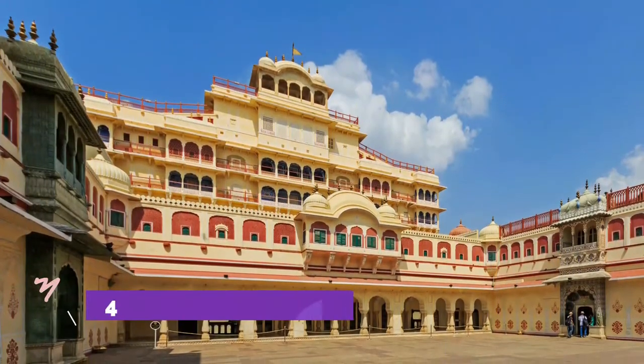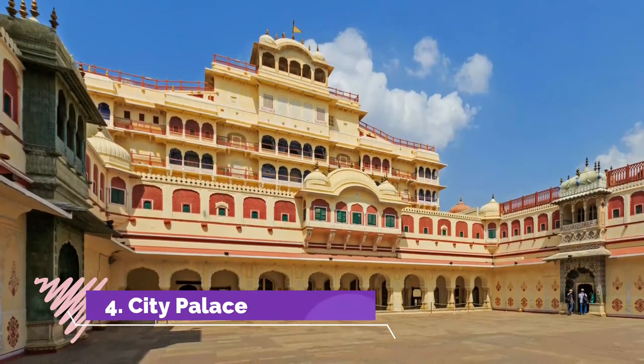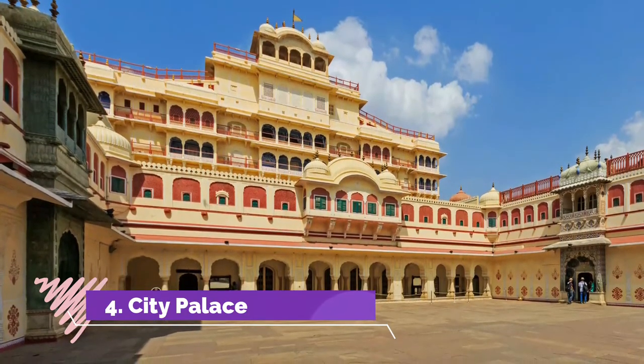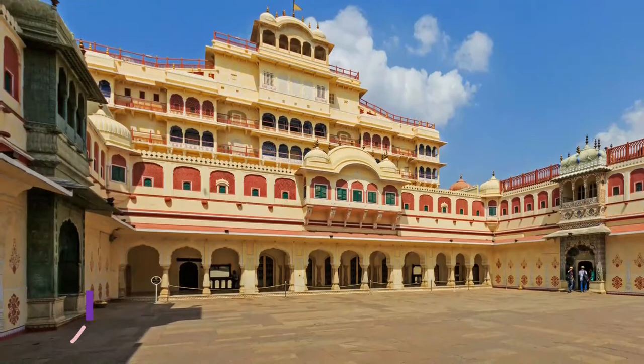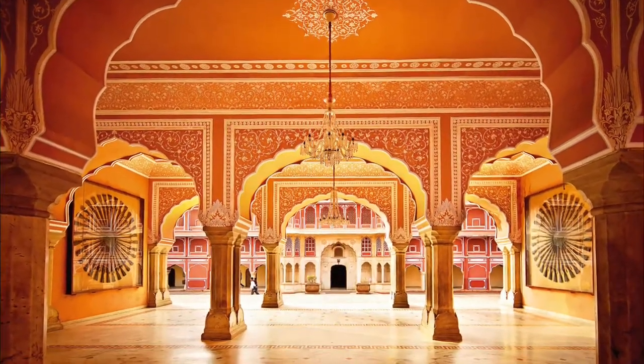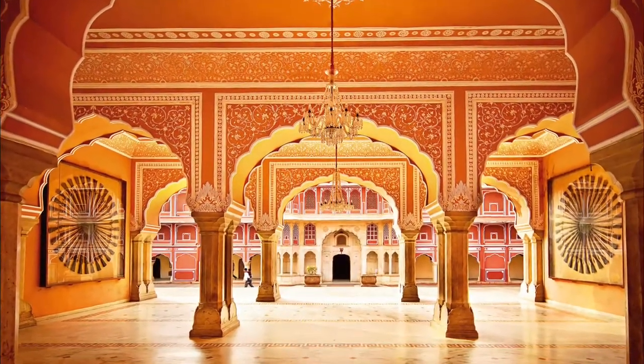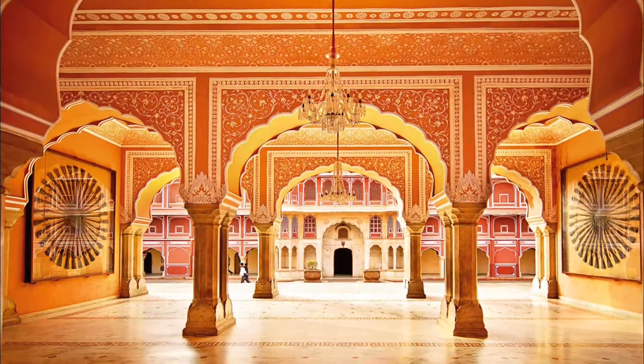Number 4: City Palace. Located in the heart of the city, the City Palace is one of the most remarkable tourist attractions in Jaipur. The architecture of this palace is a splendid blend of Rajput and Mughal styles. Flawless engravings and fine artworks lend this place a distinct beauty. Adorned with sprawling gardens,